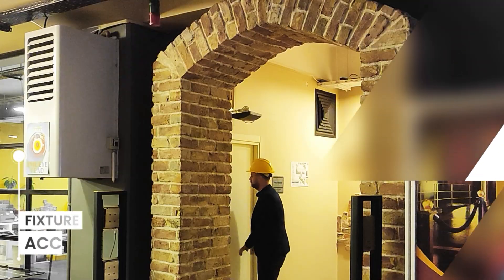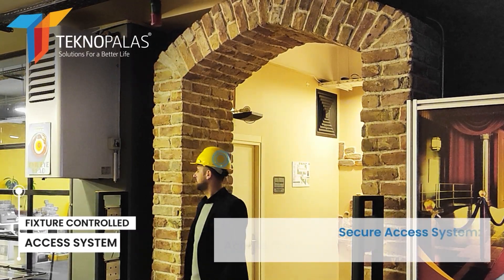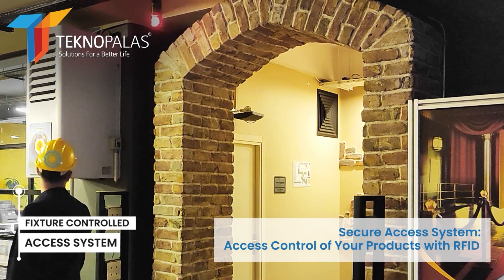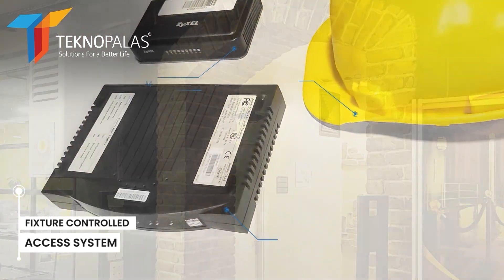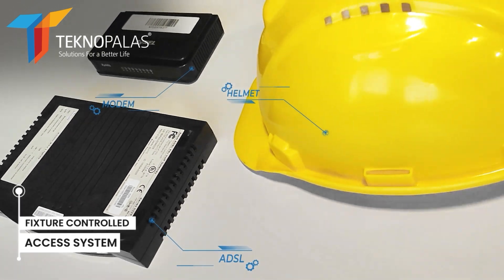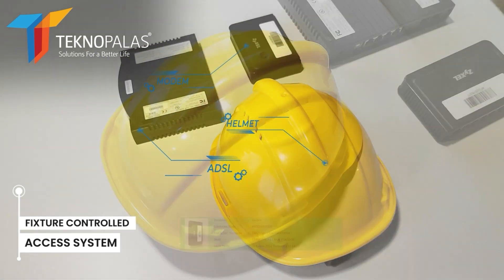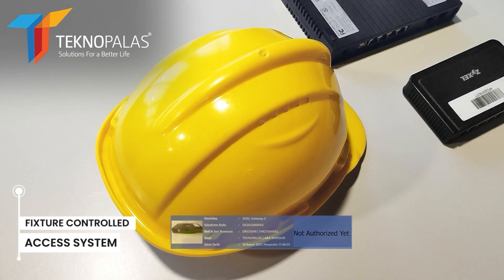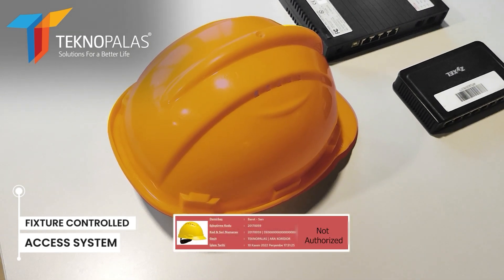The Inventory Controlled Access System is activated when RFID-tagged devices are taken from their designated area to another area without permission. We have one RFID-tagged helmet, modem, and ADSL gateway. The modem was authorized; the ADSL gateway was not authorized, and data was added to the helmet because it was also not authorized.